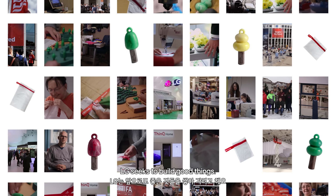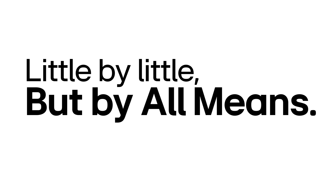LG seeks to build good things. Little by little, but by all means. We'll see you next time.